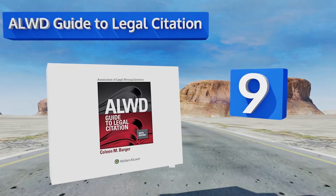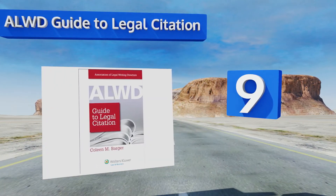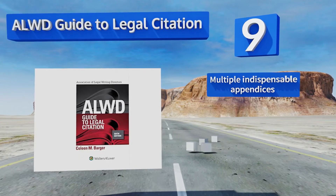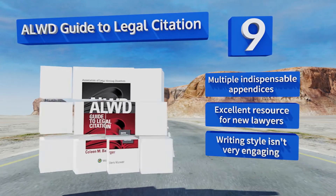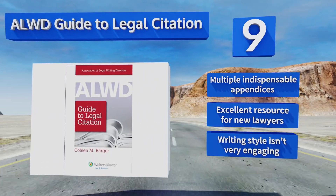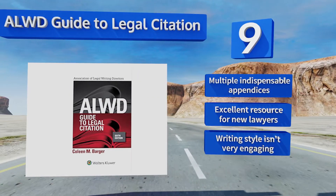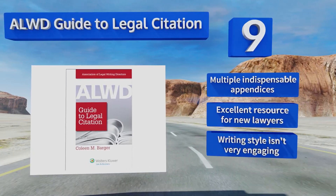At number nine, a necessary evil: the ALWD Guide to Legal Citation uses uncomplicated illustrations and explanations to provide clarity for every form of legal writing. Organized logically and easy to follow, it pares dense directives and regulations down to a coherent set of rules. It includes multiple indispensable appendices and makes an excellent resource for new lawyers, but the writing style isn't very engaging.